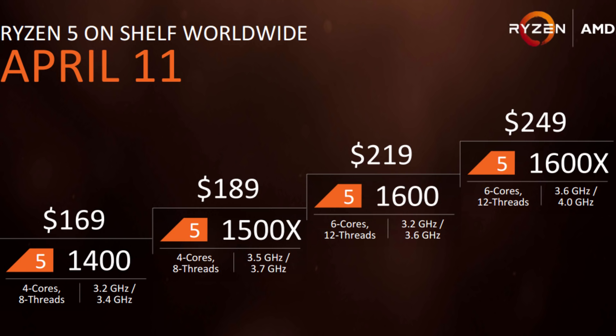Going back to the Ryzen 5 lineup, the 1600x is already $30 more than the Ryzen 5 1600. If we factor in the $30 you're going to pay for a decent cooler, that price point rises to $279, presenting a $60 price premium for the 1600x over the 1600.